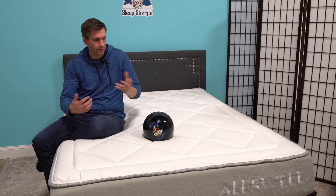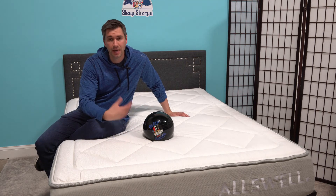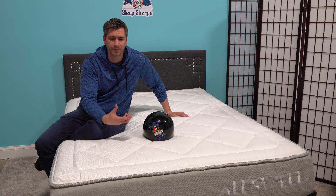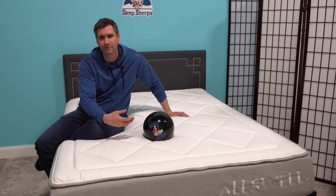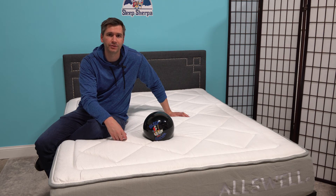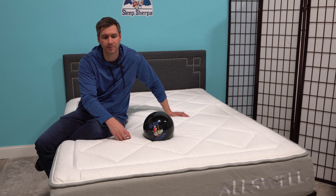In terms of feel or who I'd recommend this to — obviously people that move around and for whom motion transfer is an issue. Also people that like the feel of memory foam but have slept hot and may have been turned off by it in the past. There's been a lot of new developments in memory foam over the years, so I think you owe it to yourself to try a memory foam bed — you may be surprised at how much cooler they sleep nowadays.